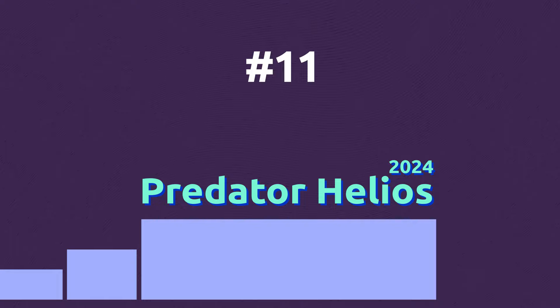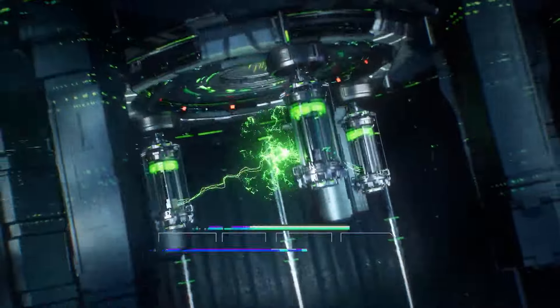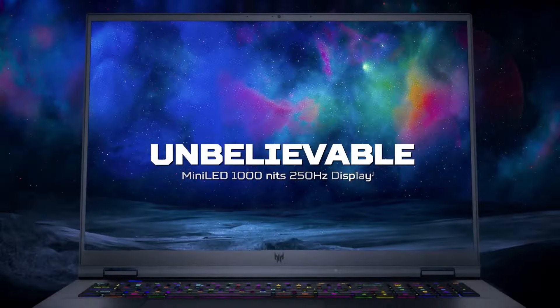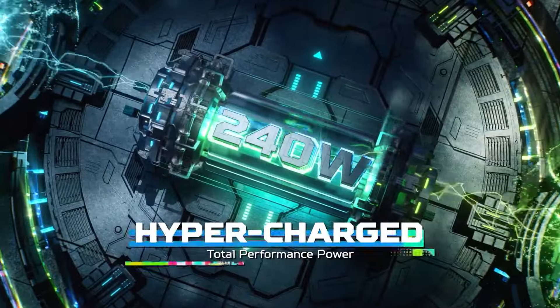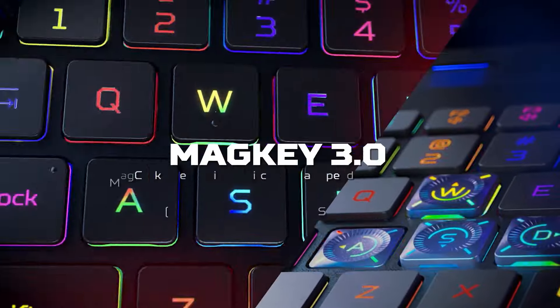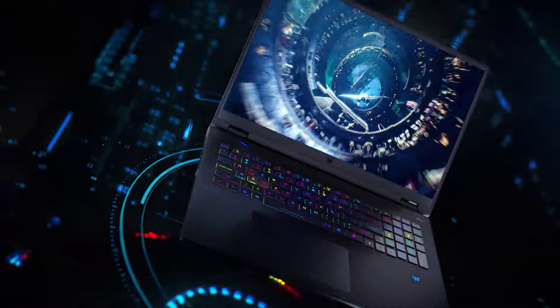For people looking for a giant laptop with an 18-inch display and powerful hardware, the Acer Predator 18 may be the ideal choice. With a 250Hz refresh rate, the 18-inch mini-LED display will impress you with amazing visuals, while the mechanical keyboard with swappable switches will improve your experience while working or playing games.